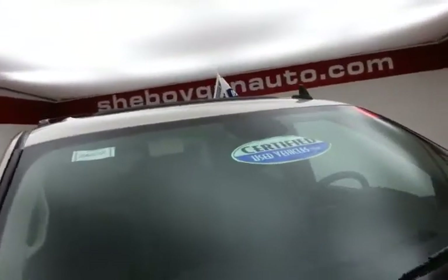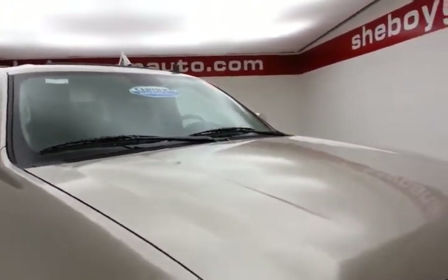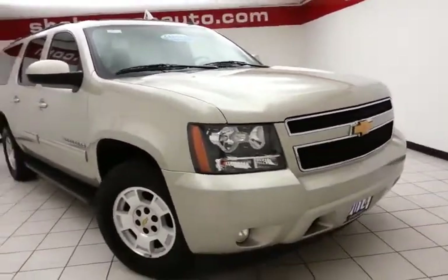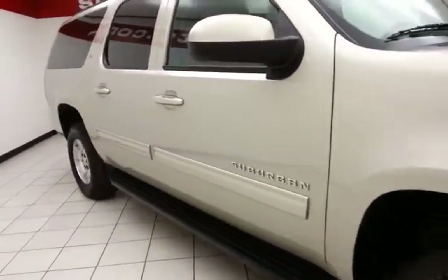After our rigorous inspection, it does qualify for our certified used vehicle program, giving you the balance of a three-year, 36,000-mile bumper-to-bumper and seven-year, 100,000-mile powertrain warranty, which also includes emergency roadside assistance, towing, rental reimbursement, and trip interruption service — all available nationwide.